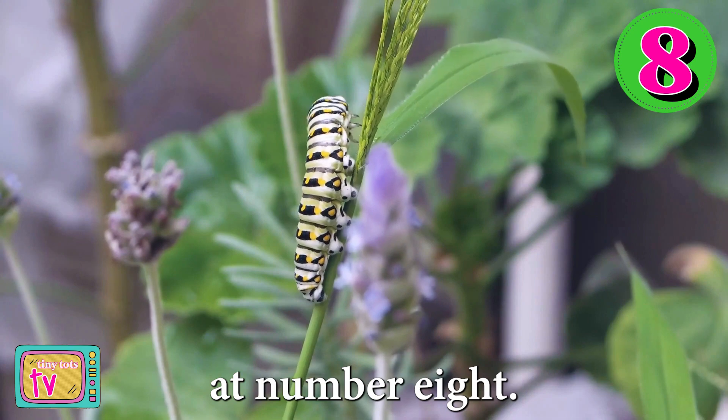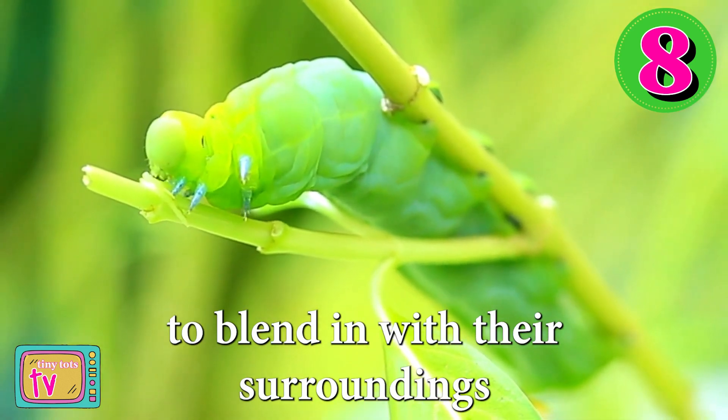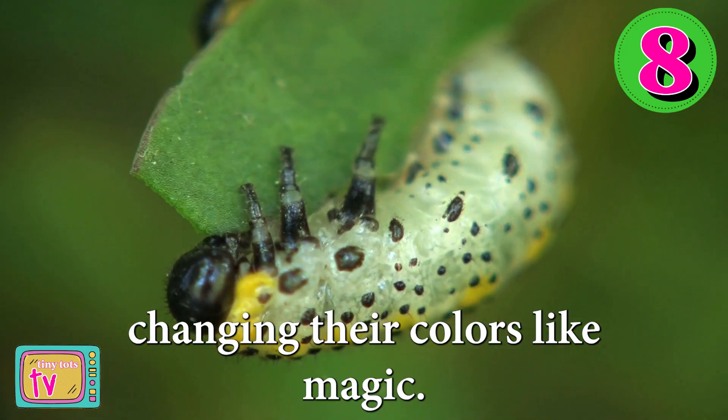Next we have the caterpillar at number eight. Caterpillars are experts at disguise. They have special colors and patterns to blend in with their surroundings and hide from predators, changing their colors like magic.